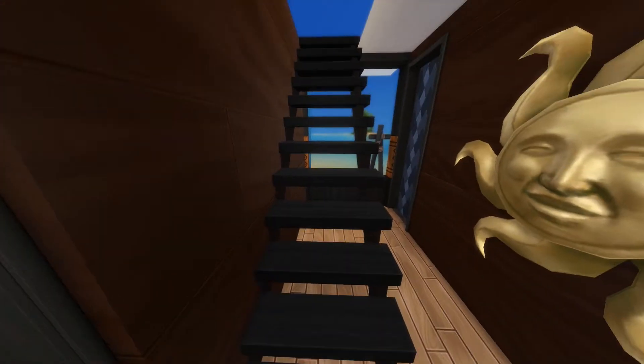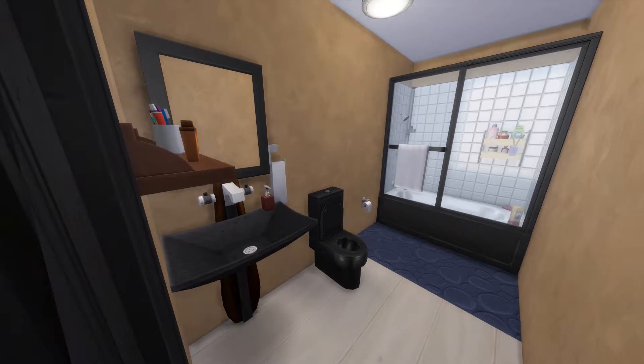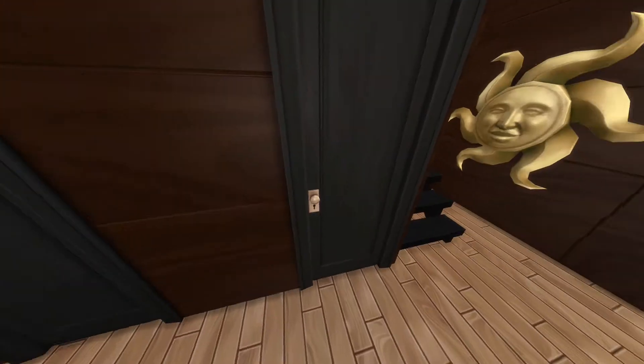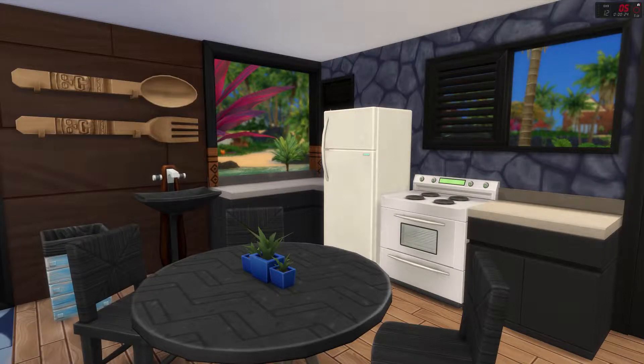The decor on this build is light — I didn't do too much decor or detail. I really wanted to keep it low cost, but that didn't quite happen. I think 50k is an okay price for a family house. It is two bedrooms and you can have two kids in it.